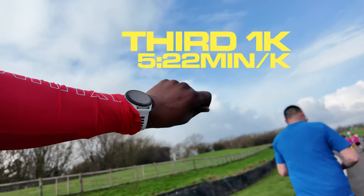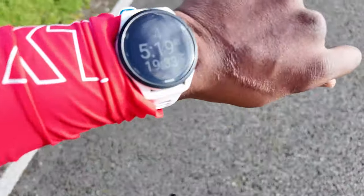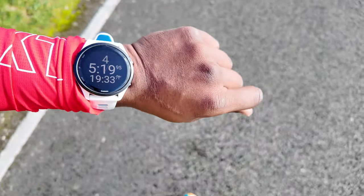For the third kilometre I clocked in at 5 minutes 22 seconds per k pace, and for the fourth kilometre it was similar. I'm not sad about it at all — I just didn't have it in me to push any further, and that's perfectly fine.